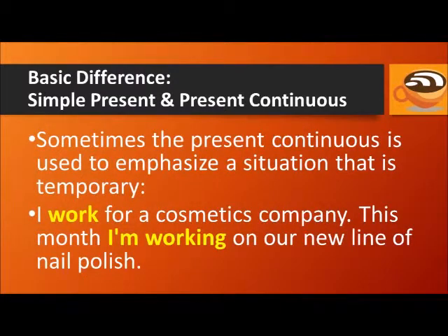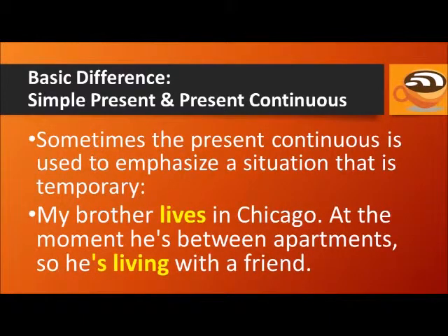Sometimes the present continuous is used to emphasize a situation that is temporary. For example: I work for a cosmetics company. This month I'm working on our new line of nail polish. The nail polish project is a temporary situation, and my working for a cosmetics company is more permanent — it's true in general. My brother lives in Chicago. At the moment, he's between apartments, so he's living with a friend. Living with a friend is a temporary situation, so we use the present continuous.